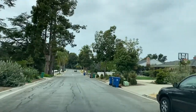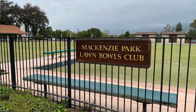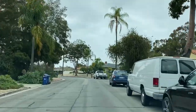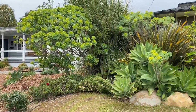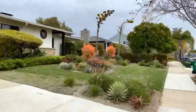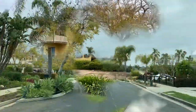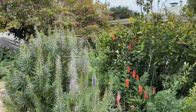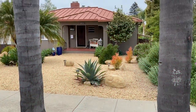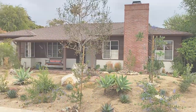The first neighborhood we're going to look at today is called Samarkand. It sits north of the 101 along Las Posidas Road and it's a very quiet and charming neighborhood with mainly single-family homes. Its rolling hill-type topography allows for some beautiful mountain views for some of the homes here. The architecture is predominantly cottage and Mediterranean style, but you'll find some Tudor and other styles sprinkled in as well.